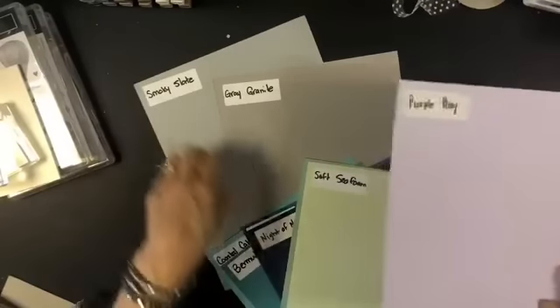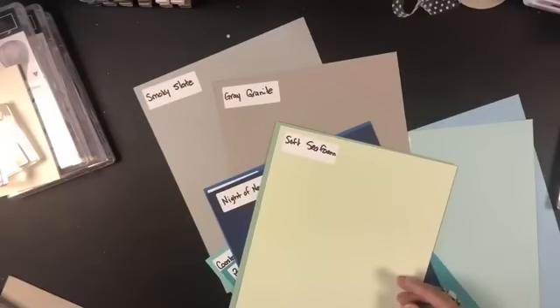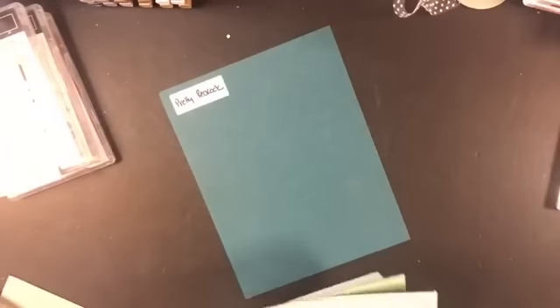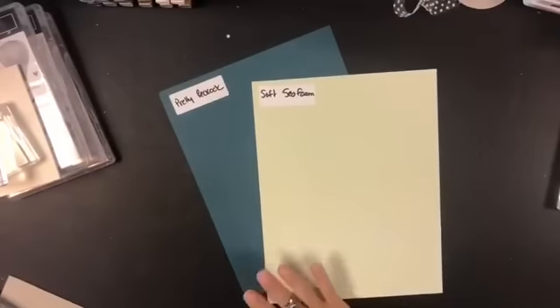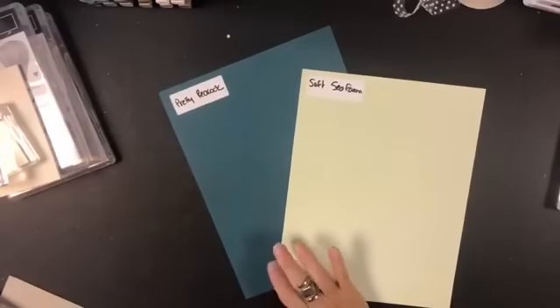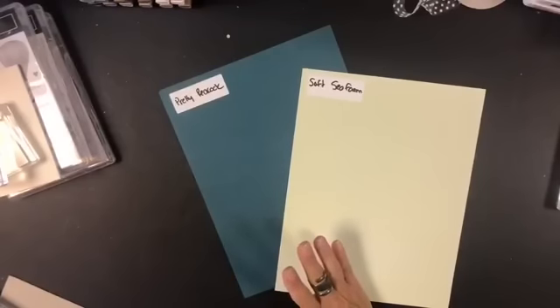Now let's pull in Pretty Peacock and start all over again. Soft Seafoam makes a pretty combination. One thing I've noticed about Pretty Peacock is that when I place it next to greens it takes on a greenness, and when I put it next to blues it takes on a bit of blue. Somebody asked about it looking like Dapper Denim, or the old Night Quite Not Quite Navy — it's probably a blend of the two.